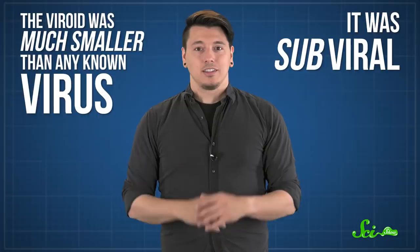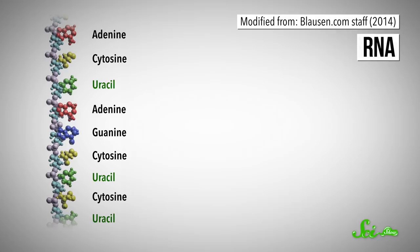Tests revealed that, unlike viruses, this thing didn't have a protein coat. It was just a chunk of RNA, or ribonucleic acid — the molecule we usually think of as a template used to make proteins. At the time, scientists had also assumed that even small pathogens needed a certain amount of DNA or RNA to replicate themselves — at least a couple thousand nucleotides. That's tiny compared to most living things, but enough instructions for a virus to take over a host cell and make copies. But this potato menace — whatever it was — seemed to have just a tenth of that.